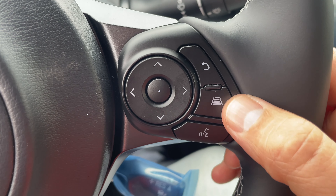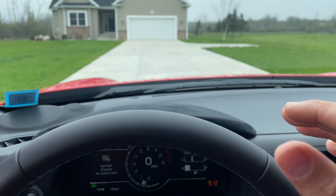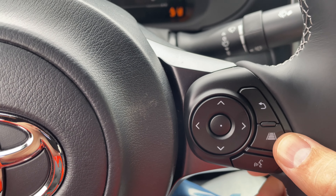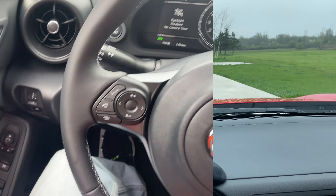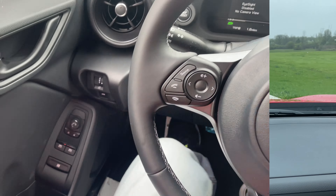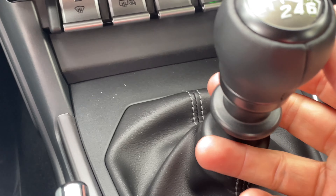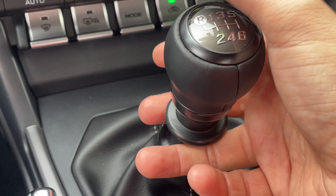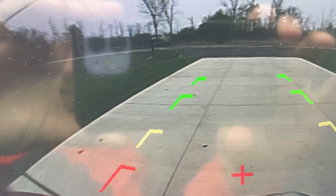Our lane assist options and different features are off because we've got stickers in front of the cameras. But once the stickers are gone we're going to have access. This does have a cruise control option that you can set right here, and this is the following distance setting — on three bars you'll have a further distance from the car in front of you, and on one bar you'll be really close to the car in front of you.